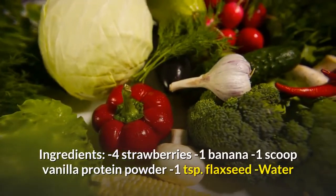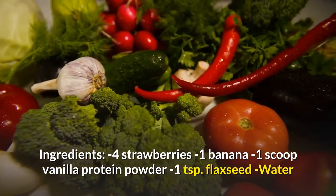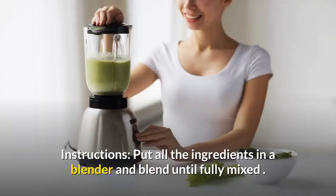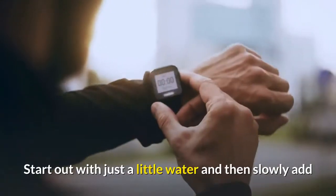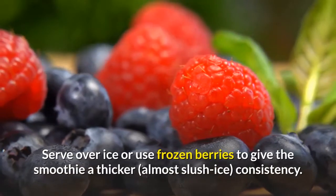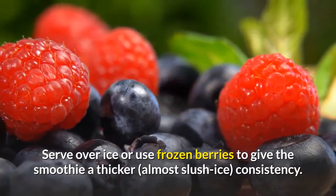Ingredients: 4 strawberries, 1 banana, 1 scoop vanilla protein powder, 1 teaspoon flaxseed, water. Instructions: put all the ingredients in a blender and blend until fully mixed. Add water — start out with just a little water and then slowly add as much as you like to get the right consistency. Serve over ice or use frozen berries to give the smoothie a thicker, almost slush ice consistency.